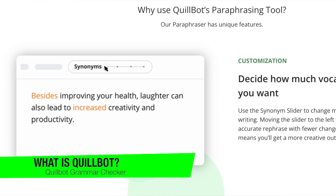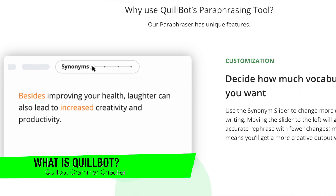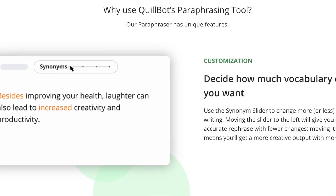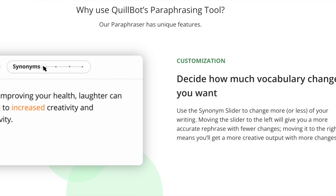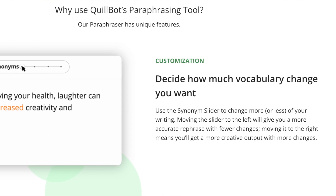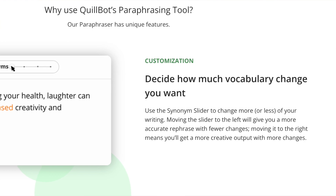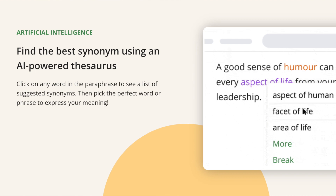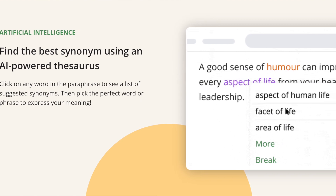In a nutshell, QuillBot grammar checker is an AI-powered tool designed to help you write better, faster and with more confidence. It is not just a grammar checker, but also a paraphrasing tool, a sentence rephraser and a writing assistant all rolled into one. Imagine being able to write a blog post, essay or report without worrying about grammatical errors or awkward sentences — a tool that not only corrects your mistakes but also helps improve your overall writing style. That's what QuillBot grammar checker promises to deliver.